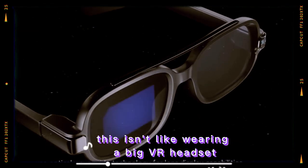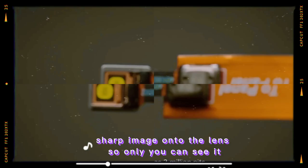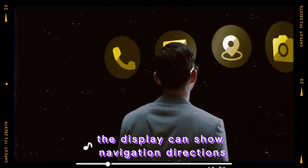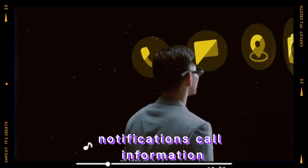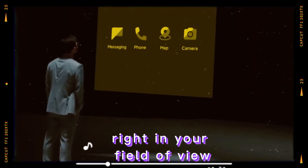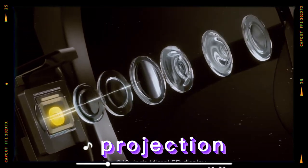You can use voice or a small touchpad on the frame to control everything. It's quick to learn and easy to use. Battery life is good — you can get 6 to 8 hours of active use and days on standby. Charging takes about an hour and a half with a magnetic charger. Because the display and processor are efficient, battery drain is minimal.